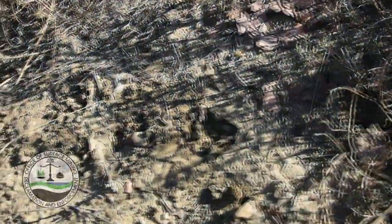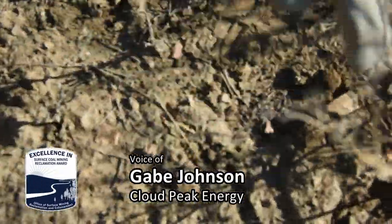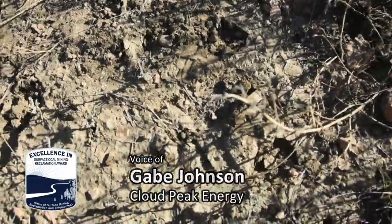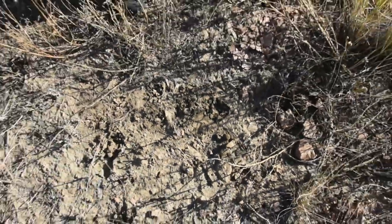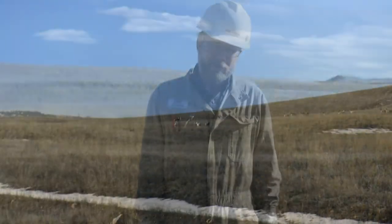You can see that there is an abundance of Wyoming big sage — many different plants in a very small area. That is one of the goals of using the suitable spoil: to promote an area for wildlife habitat, primarily Wyoming big sage.